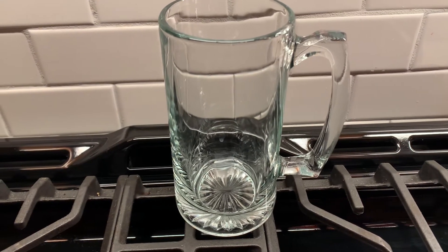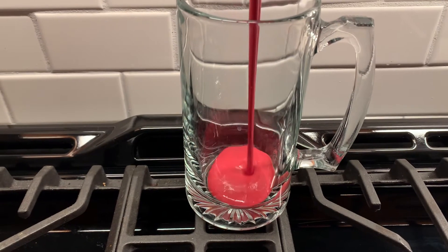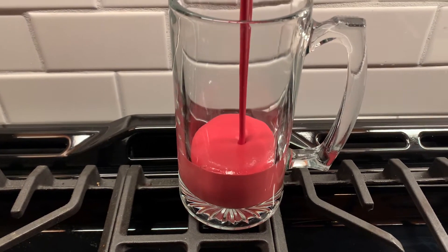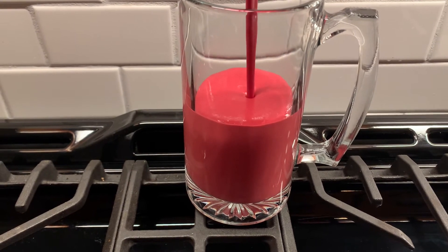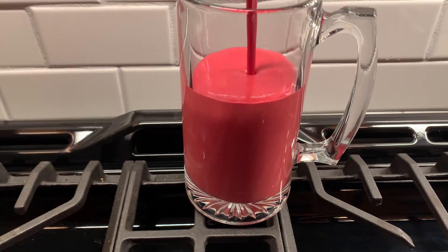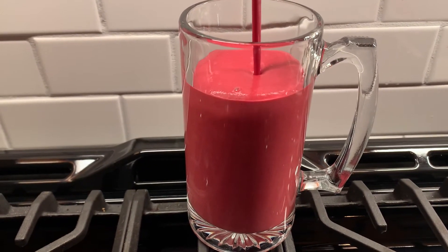Got a quick video here with some smoothie time. We've got a nice fresh beet in there — makes that beautiful red color — a couple bananas, some ginger, some protein powder, and we've got some chia seeds and some hemp seeds in there for extra protein.